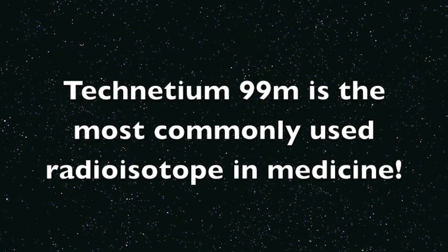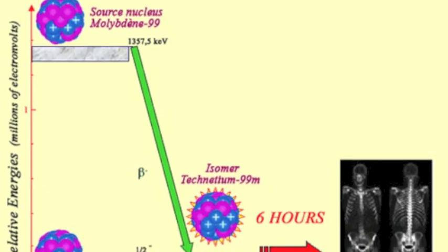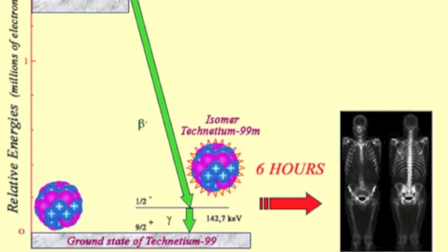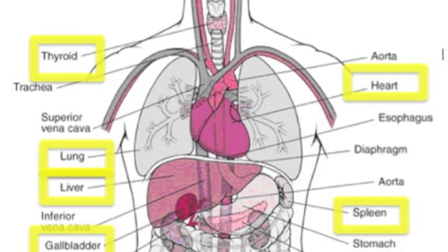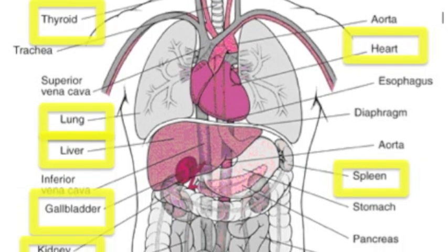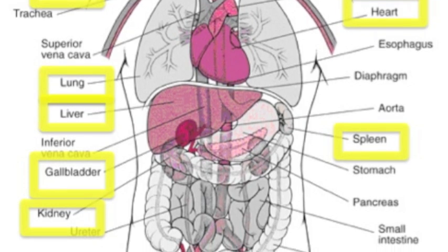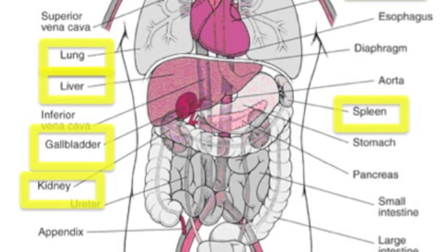Technetium 99m is the most commonly used radioisotope in medicine. It is used in diagnostic imaging for mainly the skeleton and heart muscle, but also the brain, thyroid, lungs, liver, spleen, kidney, bone marrow, gallbladder, blood flow, specific glands, and other medical studies.